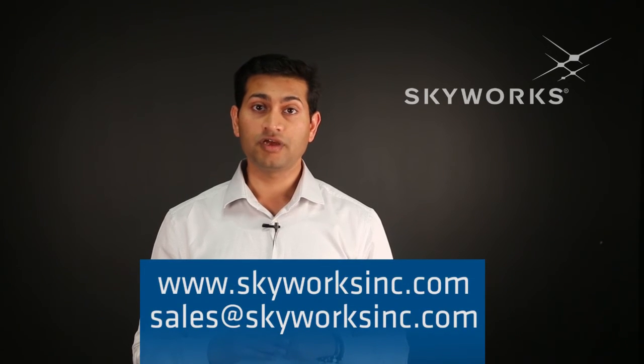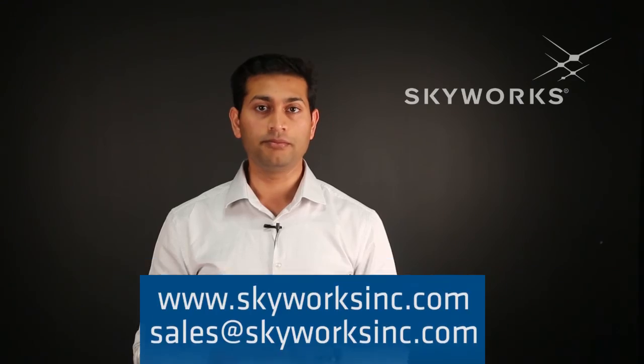The datasheet is now available on www.skyworksinc.com. Thank you.